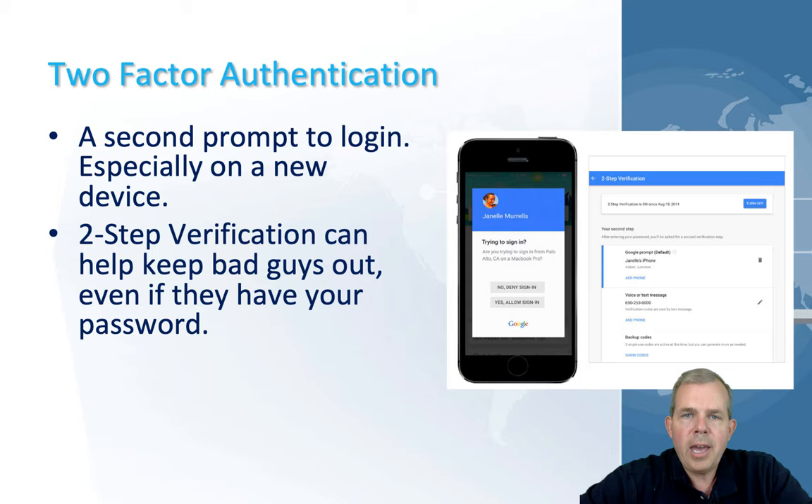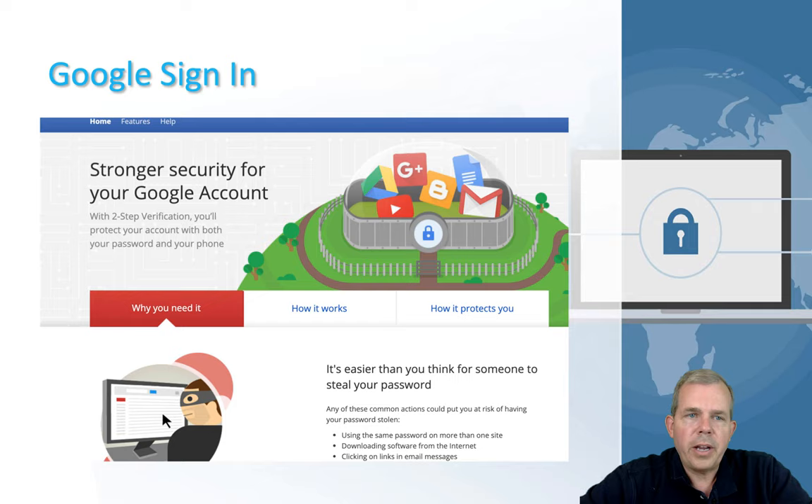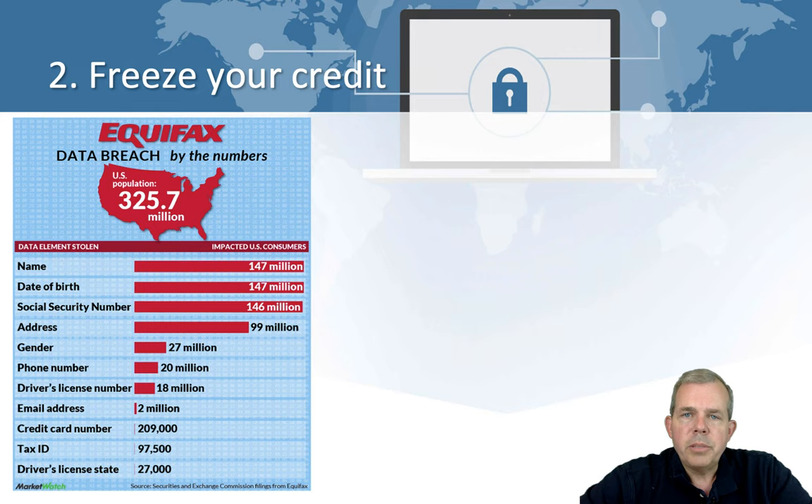It's important to know that texting is no longer considered secure. Phones themselves are not secure — people can get programs to mimic your phone, and they don't even have to steal your device. They can clone your device and use texting without your knowledge. So banks and other services are phasing out texting in favor of more secure two-factor authentication. Google has a process they call Google Sign-In, and it seems to be much better.